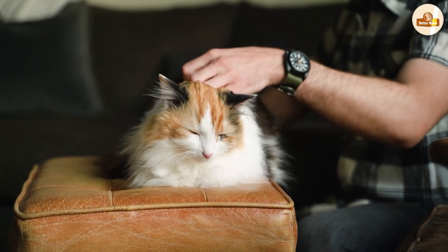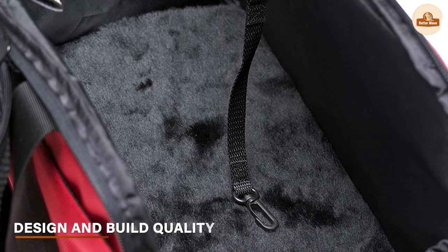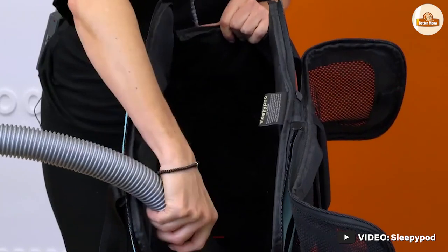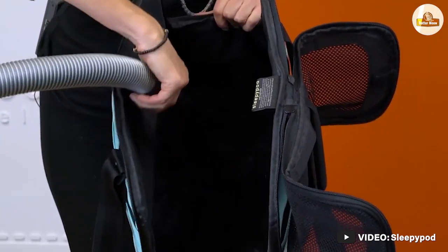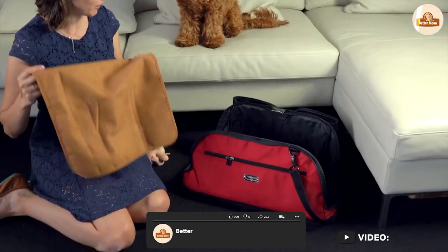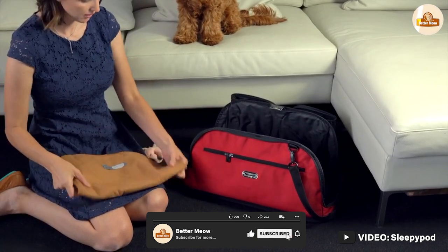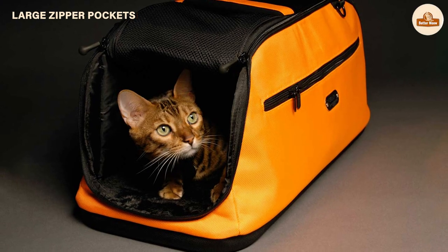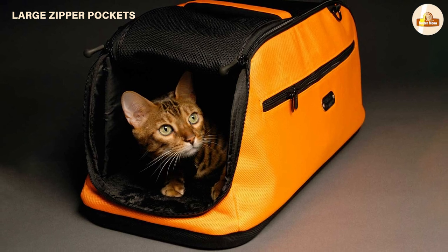The Sleepapod cat carrier is designed with a sleek and modern look. It is made of high-quality materials that are durable and easy to clean. The carrier features a removable and washable padded interior, as well as a water and stain-resistant exterior. It also has a hard top and bottom that provides extra protection for your cat.